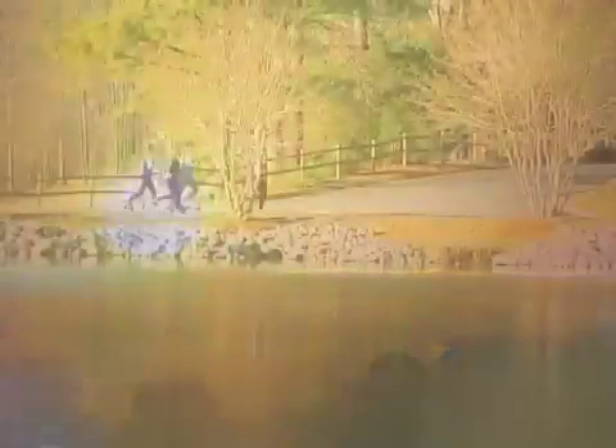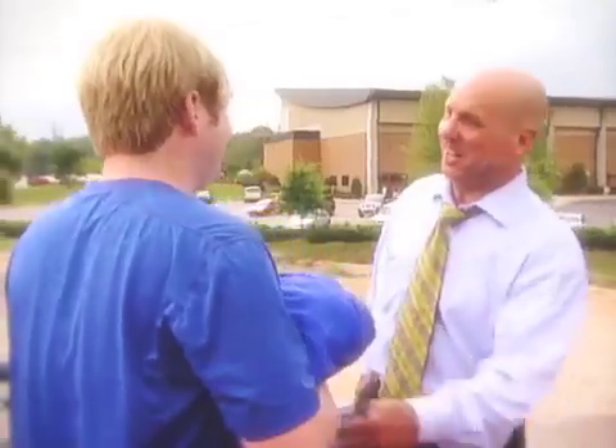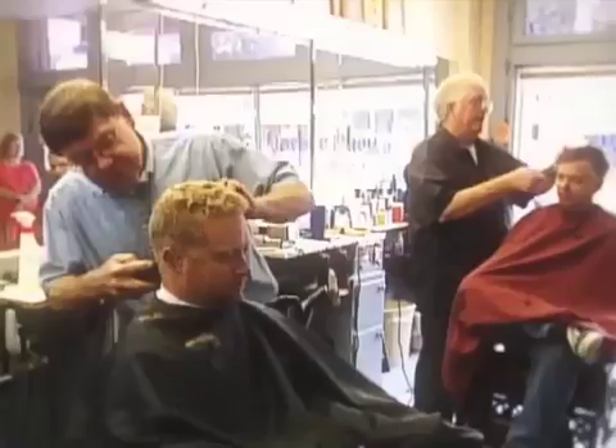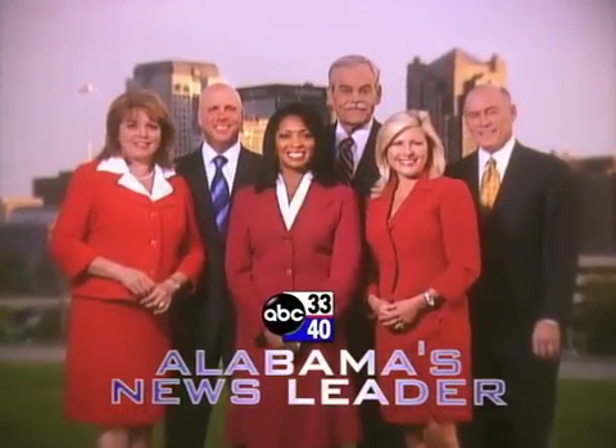Each day there are new stories to tell about the people who live here and the place we call home. Sharing your stories on ABC 3340, Alabama's News Leader.